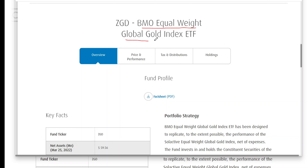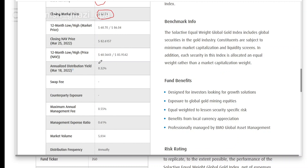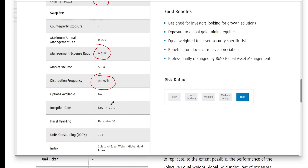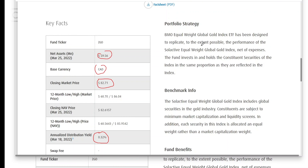The first one is the BMO Equal Weight Global Gold Index ETF, ticker symbol ZGD. The net assets are around 60 million dollars, it trades in Canadian dollars, and has a market price just under $83 per share. The annualized distribution yield is 32 basis points — this is not an income-focused ETF, it's more of a growth-focused ETF. The management expense ratio is 61 basis points, it pays dividends annually, and it's been around since 2012. It's eligible for your RRSP, RRIF, RESP, DPSP, and TFSA.